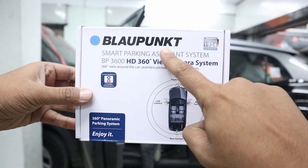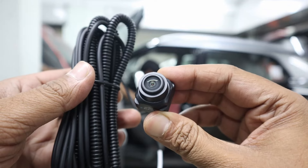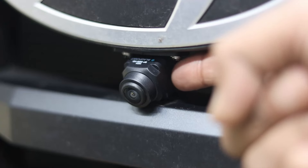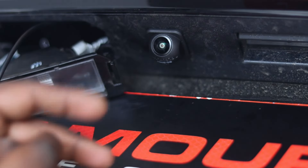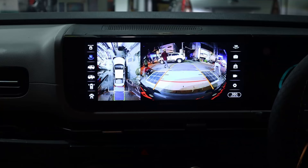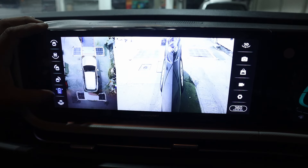Now let's talk about the Blaupunkt 360-degree camera. The car is equipped with a Blaupunkt 360-degree camera, providing comprehensive visibility and enhancing safety during parking and driving. This camera gives clear visibility on the road and covers all blind spots. The system includes precise calibration for optimal performance and accuracy.